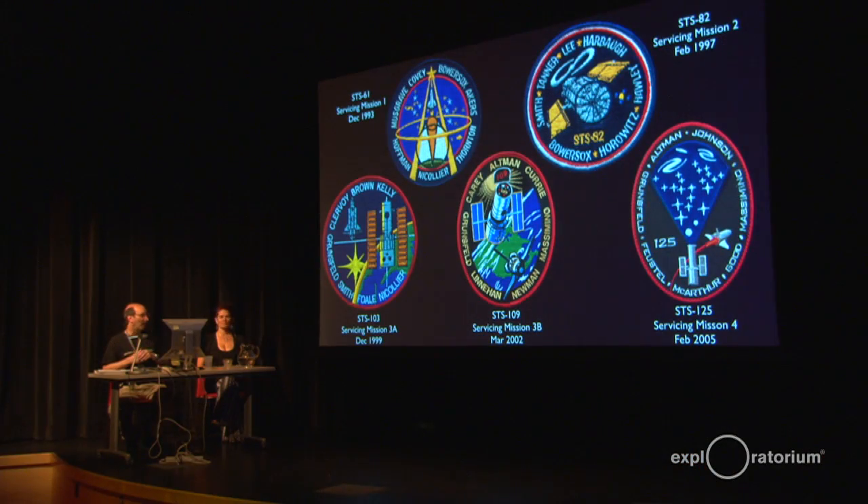The last one was servicing mission 4 — they're numbered 1, 2, 3A, 3B, and 4, oddly. That was in 2005. I was really lucky; I got to go and see the launches for servicing mission 3B and servicing mission 4. If you ever have a chance to go to Cape Canaveral, Kennedy Space Center, and see a launch, I highly encourage you to do that. It's really an amazing sight to see.